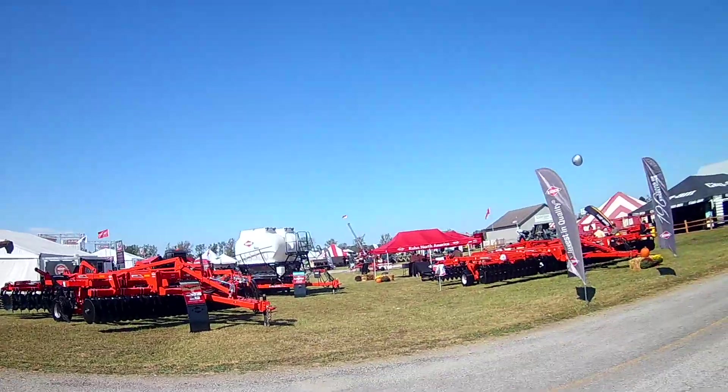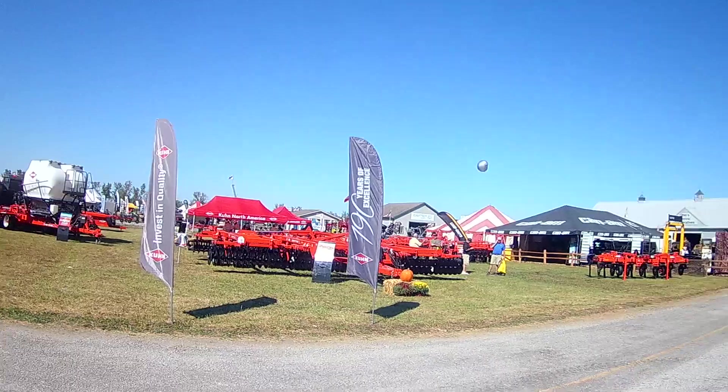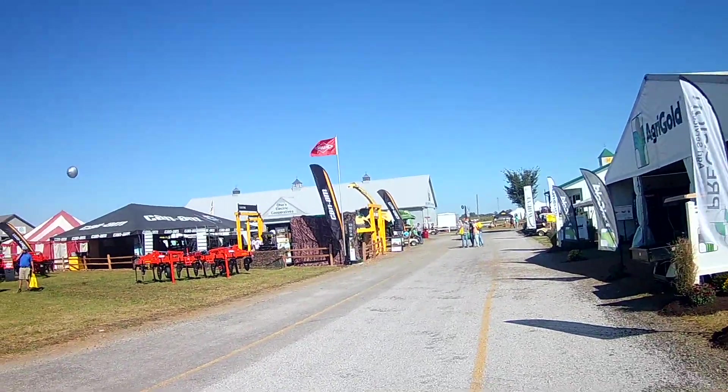There's the Kuhn display. They have some nice stuff here. Can-Am over here — look at some side-by-sides.